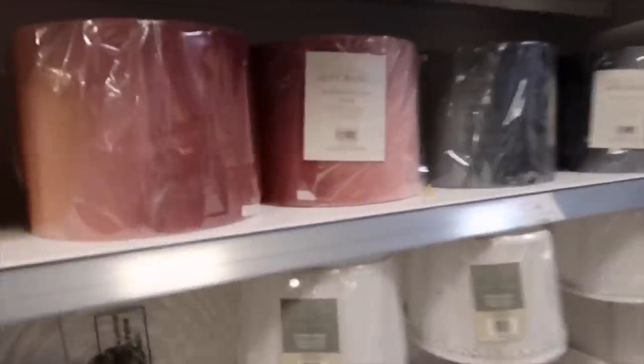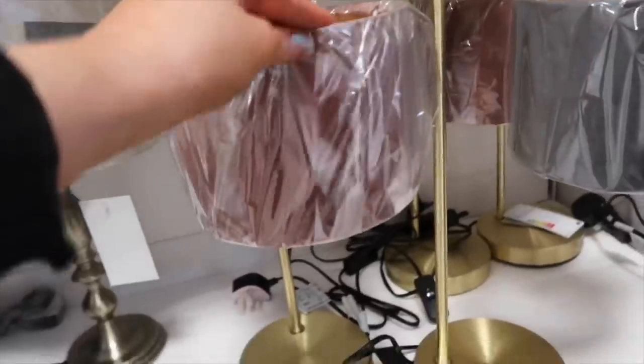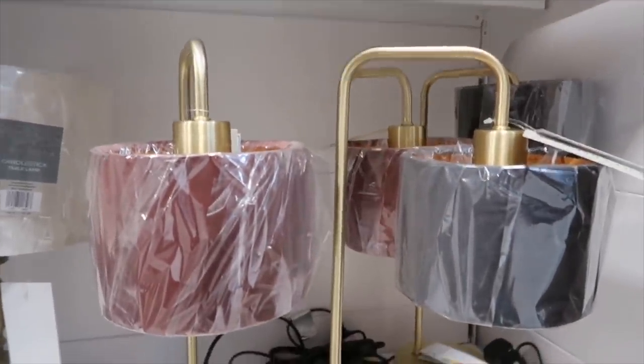There are some gorgeous lampshades catching my eye - like a darker pink velvet one, really nice, £7.99. They've got a grey one too. Then there are these ones that look really expensive - £14.99. If I saw them in someone's living room I would honestly think John Lewis or something like that - never would I think Home Bargains.